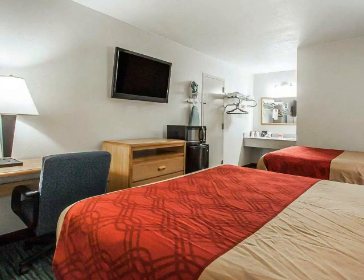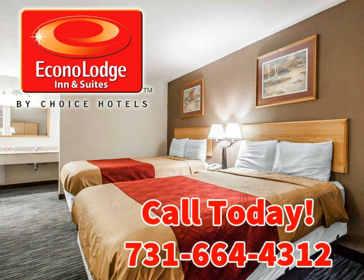Call today for reservations: 731-664-4312.